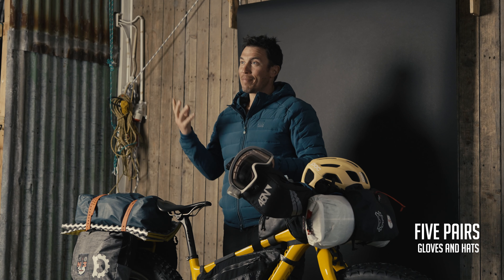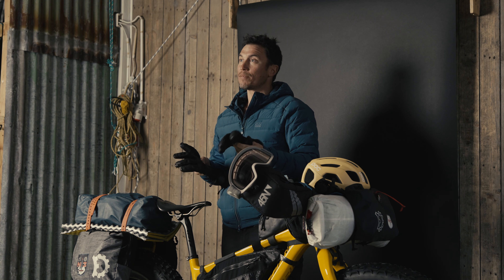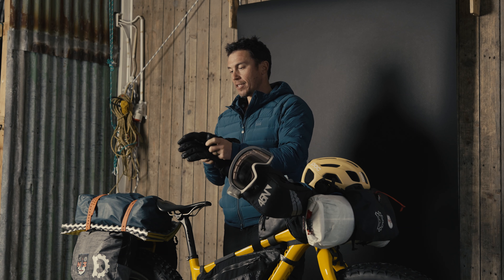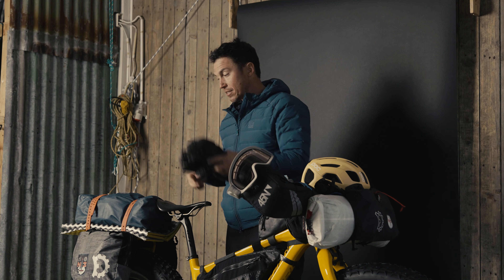Gloves. I brought five pairs of gloves, and I also brought five hats because fashion — why else? But to be honest, every single one came in handy and most of them were backups. The heaviest gloves I brought were these Black Diamond full skiing gloves for when it got really, really severely cold. Mitts are a little warmer, but these are nice because if you need the dexterity, you can use them.